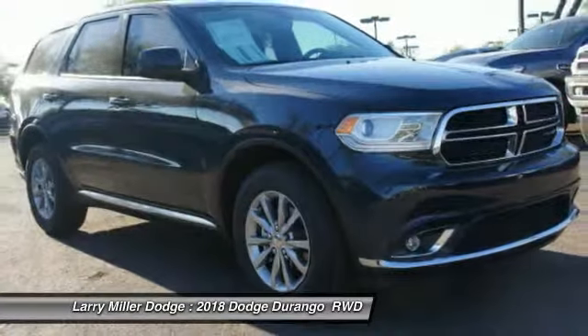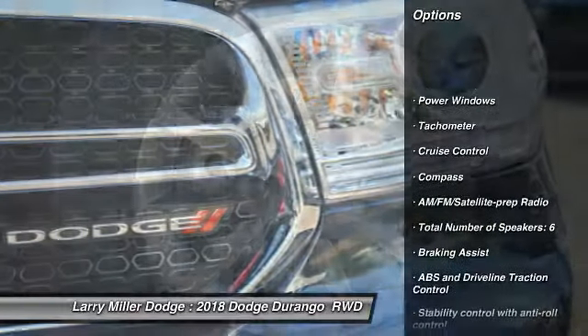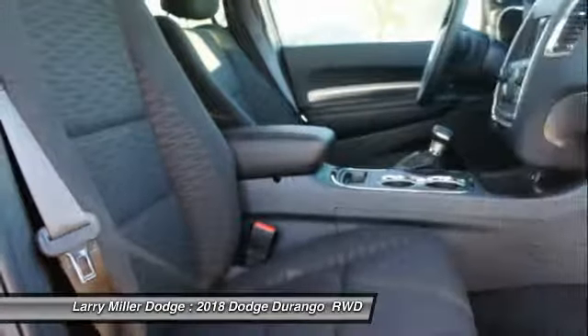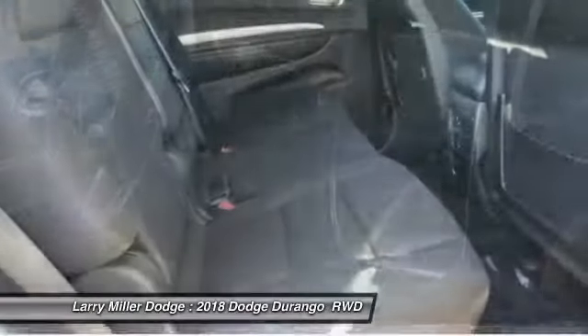Here are some of this vehicle's great options: passenger airbag, driver airbag, cruise control, tilt and telescopic steering wheel, fog lamps, compass, power windows, trip computer, remote power door locks, center console.